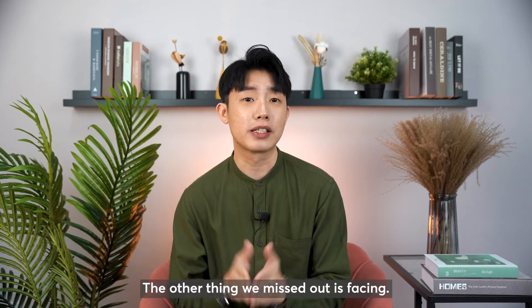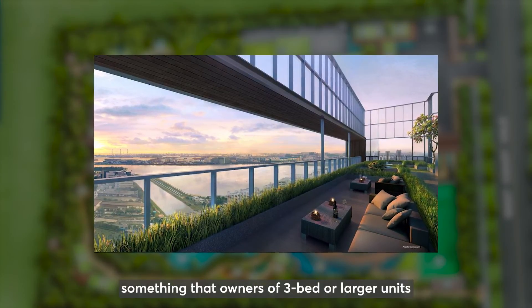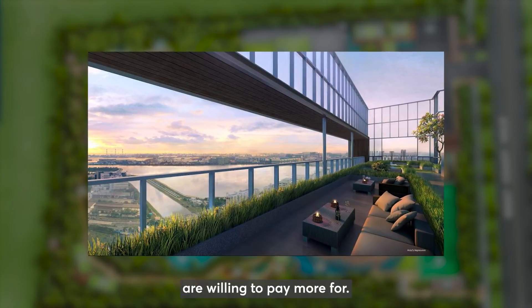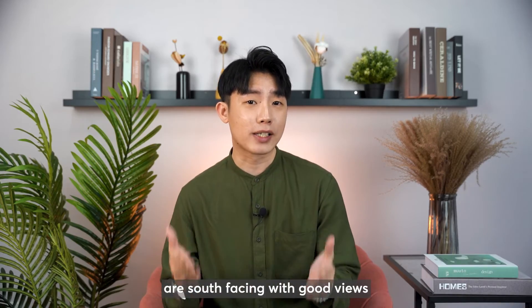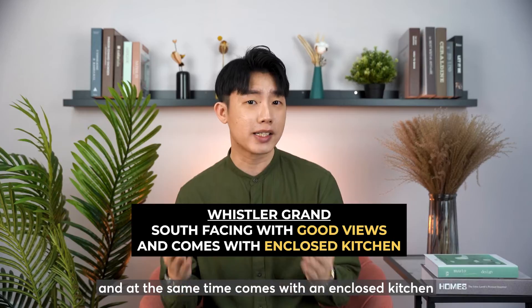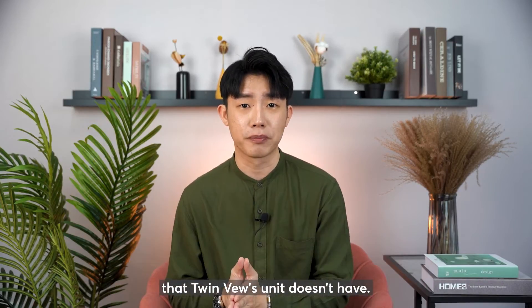The key factor we missed is facing. Twin Vew's unit has a south-facing orientation towards an unblocked lake view — something that owners of 3-bedroom or larger units are willing to pay more for. That said, Whistler Grand's 3-bedroom units are also south-facing with good views, and at the same time come with an enclosed kitchen that Twin Vew's unit doesn't have. Potentially, we might outperform the other two projects upon TOP.